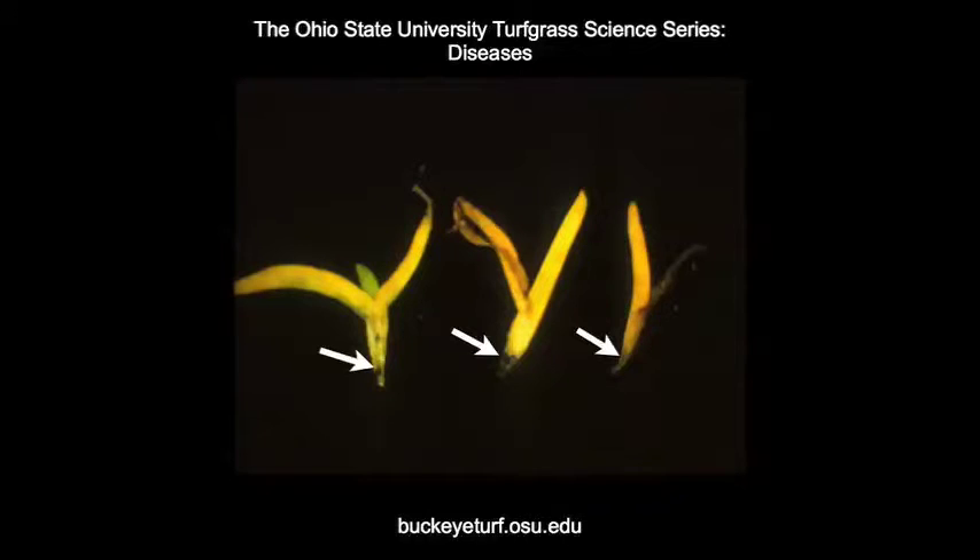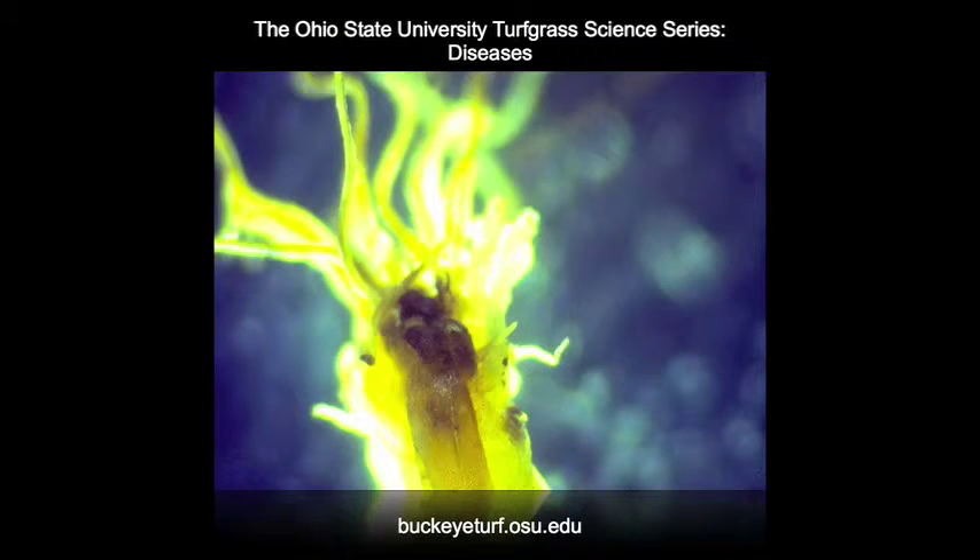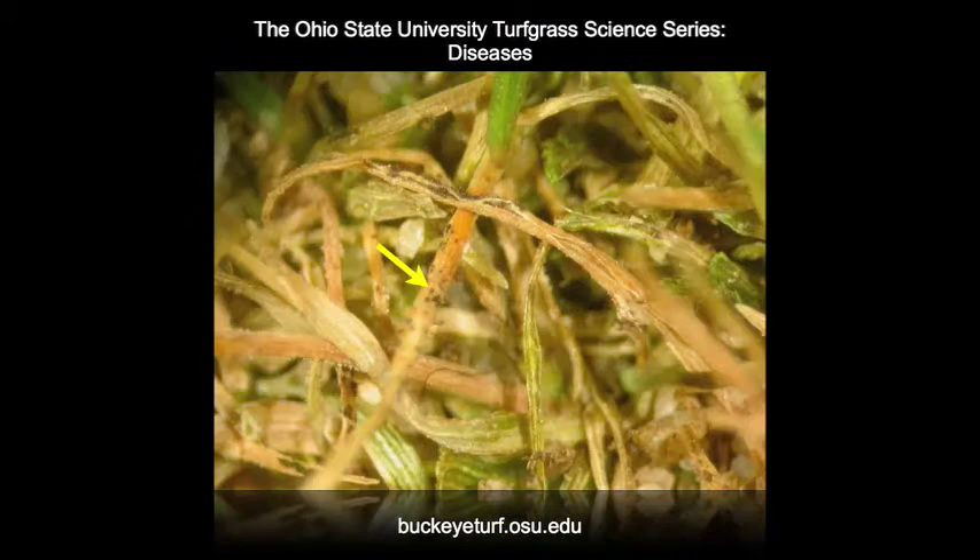Besides the overall symptomology, signs of this disease include water-soaking, rotting, and a blackened area along the sheath. The water-soaking and blackening of the basal part of the sheath is more evident here. Upon closer examination, the crown may reveal the presence of the fruiting structure, called the acervuli, sometimes devoid of the characteristic spines or setae. Acervuli may also be present along the sheath of the plant — in this case, on creeping bentgrass plants.